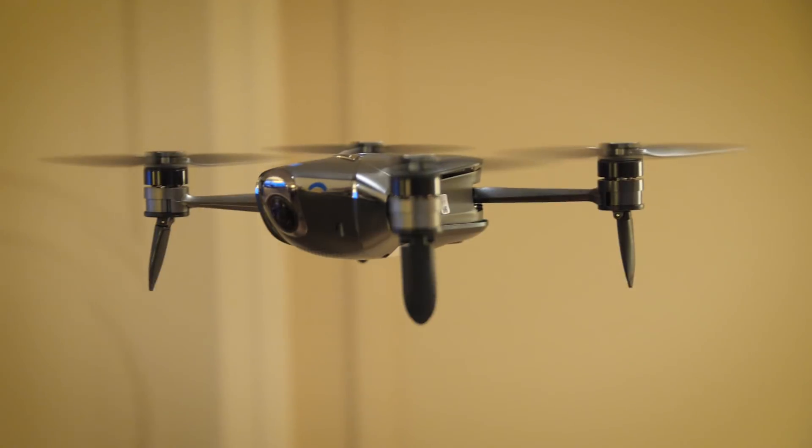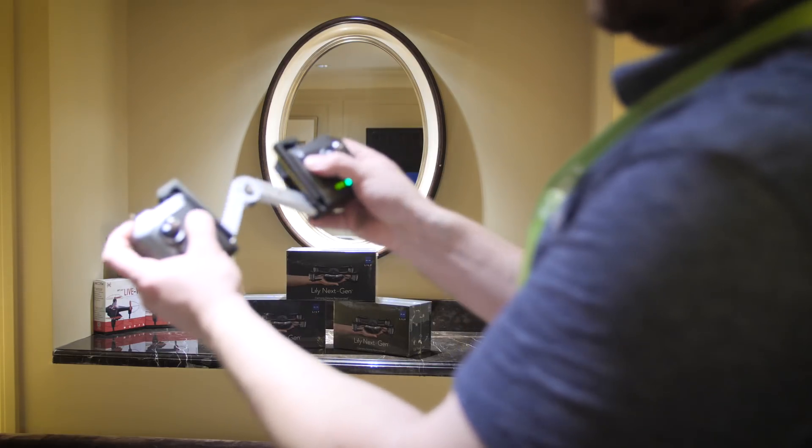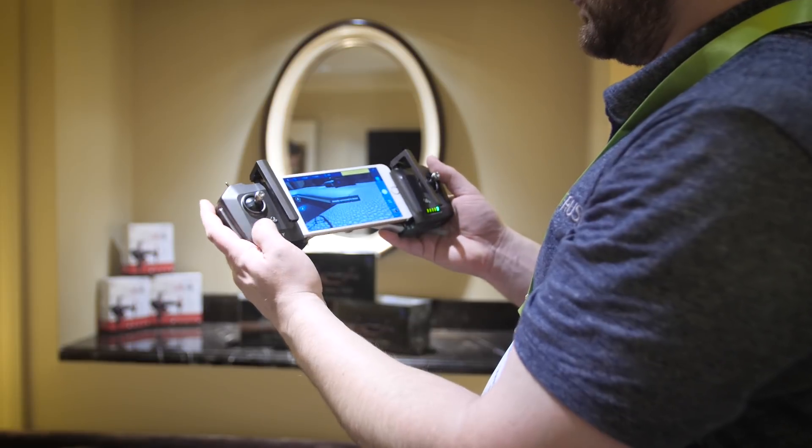You can purchase the Lily Next-Gen right now in a Pro package for $699, or bump on up to the Lily Next-Gen Full package for $899. That includes three batteries, the propeller guards, and much more.